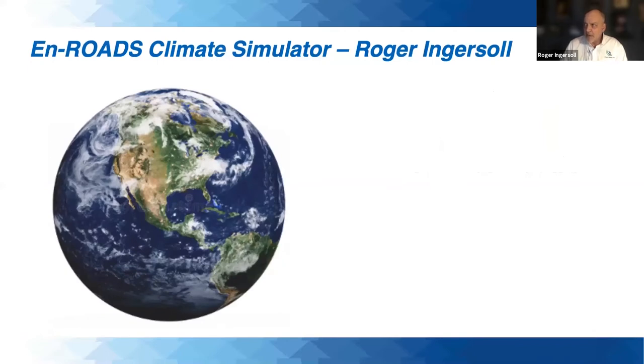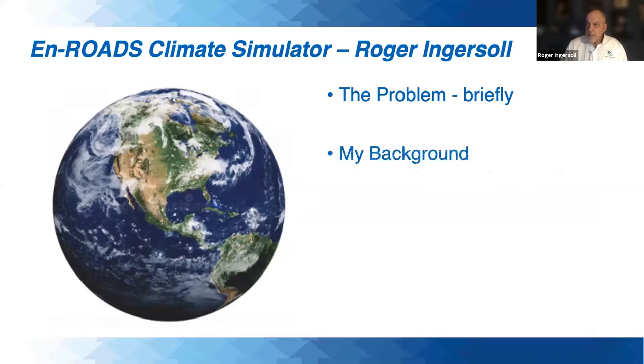As Carolyn said, I'm Roger Ingersoll. I'm going to talk about the problem briefly, just a little bit of the background science. With this crowd, I don't think I'm going to be talking to any skeptics, so I don't have to really convince you of that part. I'm going to talk a bit about my background, then get into the simulator, and then provide a summary.